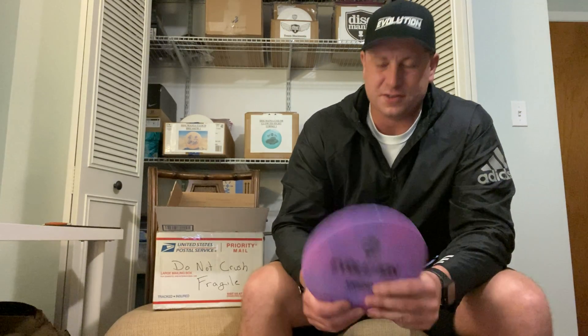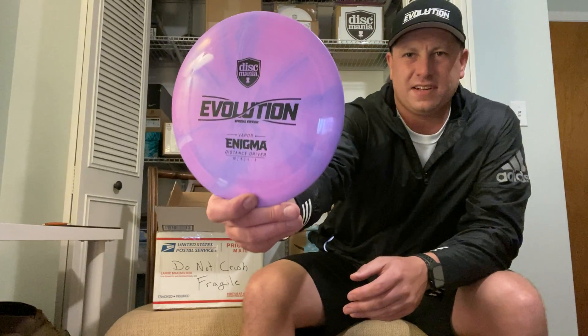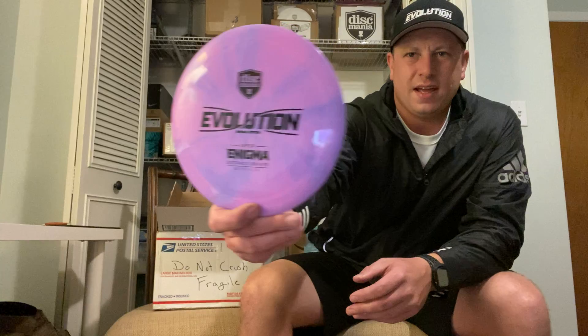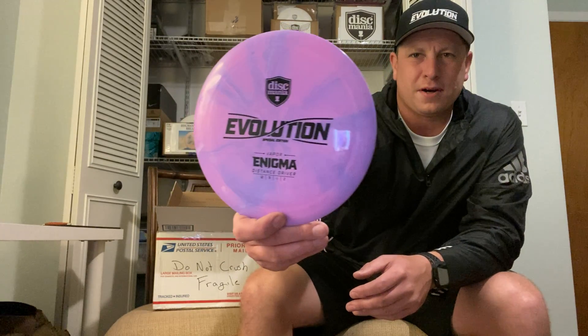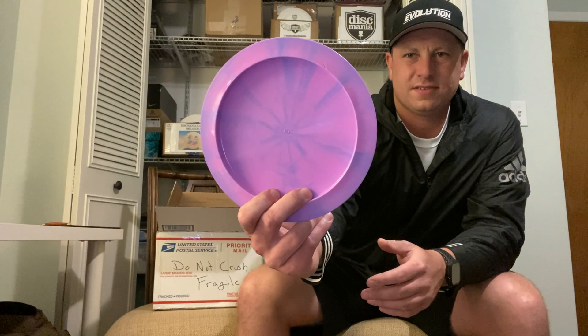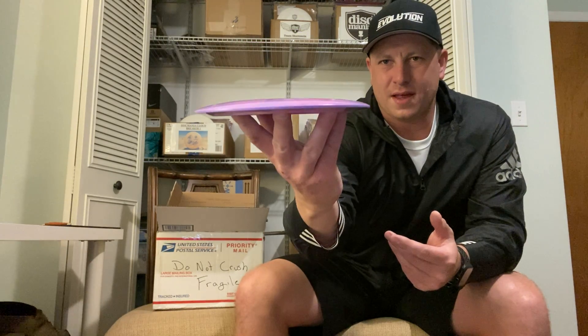Oh wow — next disc! This one I actually saw in my in-the-bag cart video, and he had it, so he traded it to me. I'm absolutely in love with the burst on this — it is a Disc Mania Evolution Vapor Enigma. It's got a purple with a pink burst, black stamp, 175 grams, embossed. Just beautiful. Thank you Feral — that thing feels really good in hand.